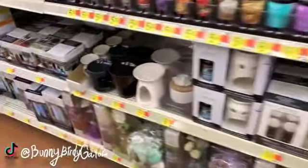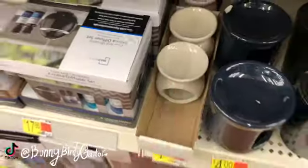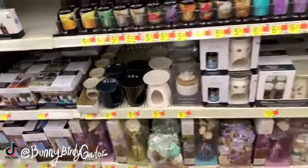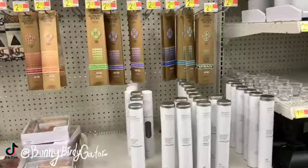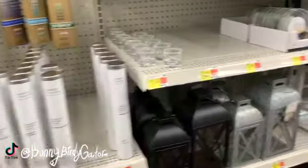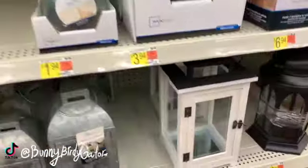There are cute one-dollar wax melt burners — super cute, you guys. Definitely check out my new series on TikTok if you haven't yet; I make all sorts of things on my wax melt burner.